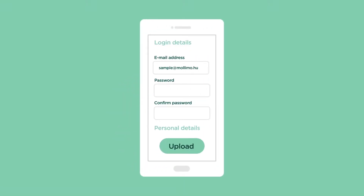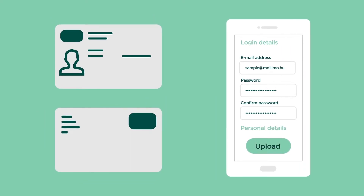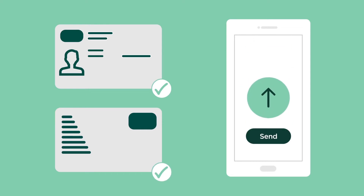Tap on the registration button and enter your details. Then upload the pictures of your driving license, both sides. Once you're done, tap on the send button.